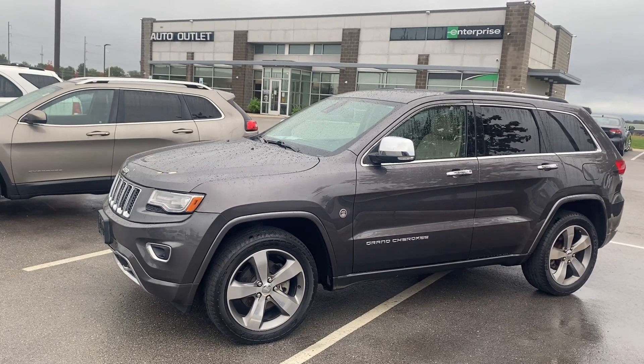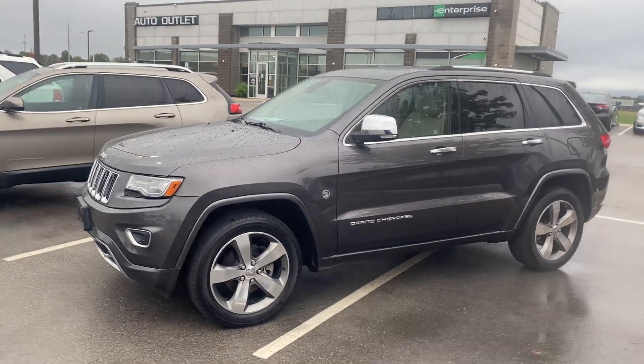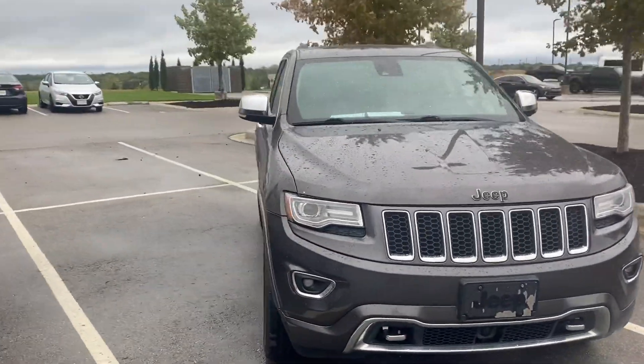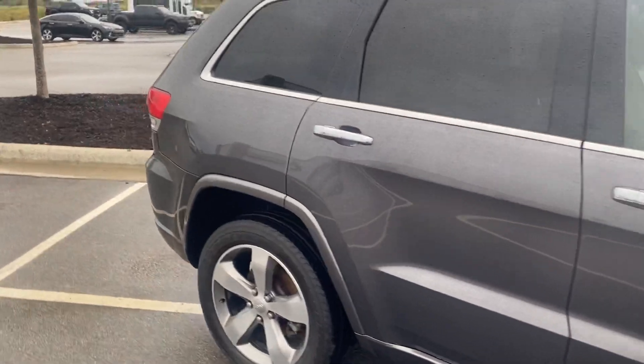Hey Rick, this is Scott over at Premier Auto Outlet, and this is the 2014 Jeep Grand Cherokee that you had interest in. Looking over the vehicle, you can see this vehicle's in great condition — very good looking vehicle. When I did my walk around, I didn't see anything right offhand that really jumped out at me that you needed to see.